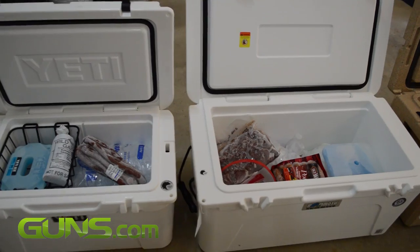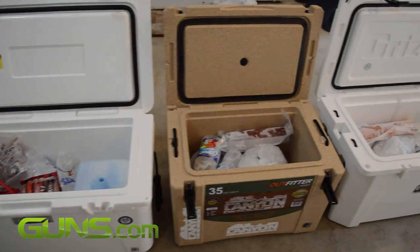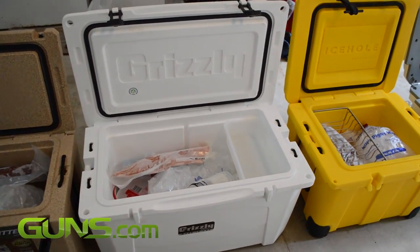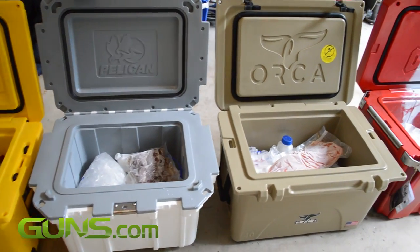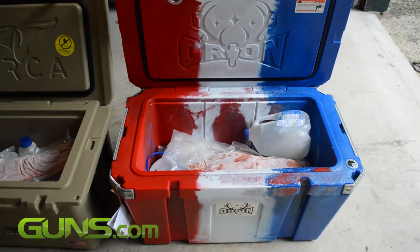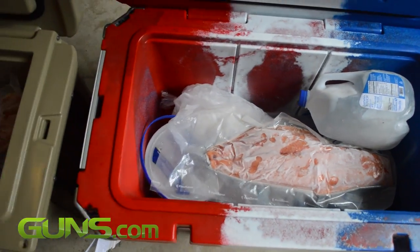Here we are with eight of the best extreme ice chests and we've just filled them up with ice. We have comparable amounts given the size of each cooler and we threw in a couple packs of venison and salmon just to round off the outdoorsman's challenge and we're going to see which one lasts the longest. We'll be checking back in on each of the coolers over the next 10 days, maybe longer if they last that long, but we're really curious to see which ones live up to the claims and which ones maybe do not.